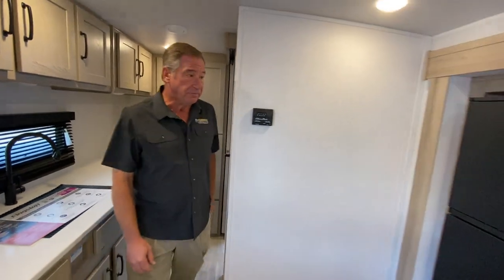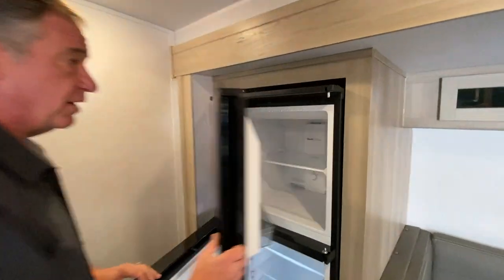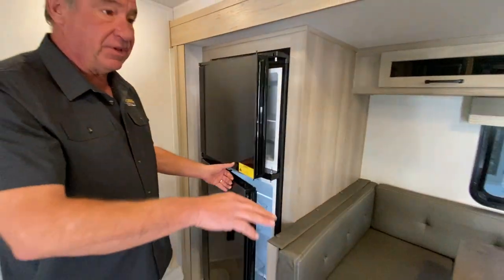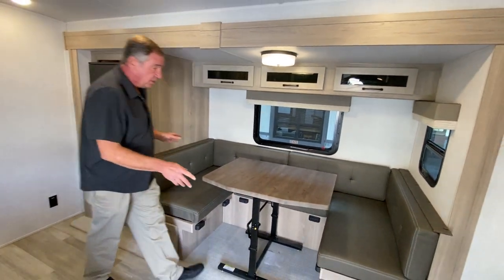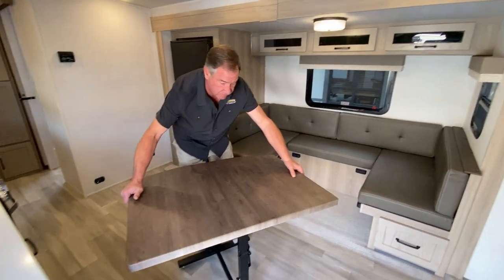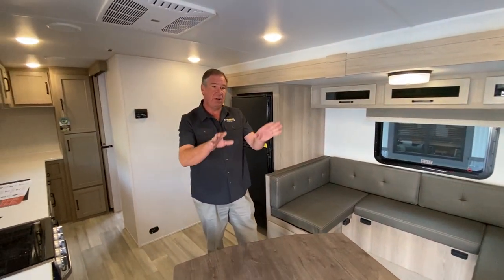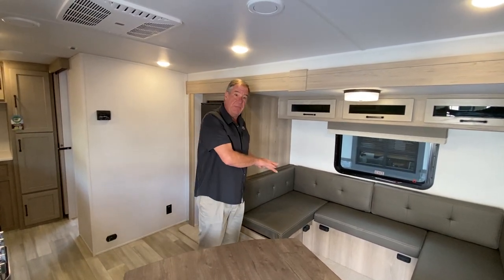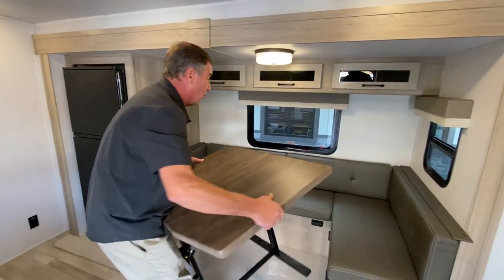Going out into the living area, we've got the 10.7 cubic foot 12-volt refrigerator by Imagine Chef. We have the U-dinette here, which is interesting because the table is movable with this open floor plan. It also folds down to a coffee table, so whether you want to use it as a coffee table with your couch, move it out, or make it another sleeping area — you have that option, and you can take it outside if you want.